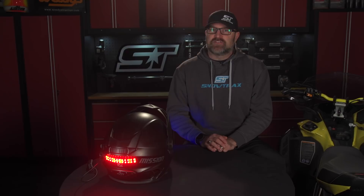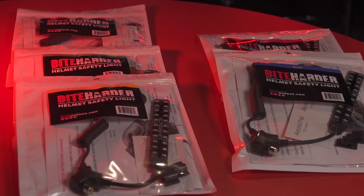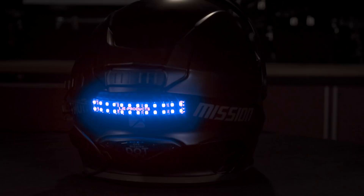The second reason the Byte Harder helmet safety light takes visibility to another level is that the light is offered in multiple colors: red, amber, green, blue, and pink. This makes it possible to color code your lights on a group ride or use different colors to identify different riders in a group, which is especially effective for families. Let's say dad typically leads the group — give him the green light so everybody always knows where the leader is. Mom's typically the sweep — give her the red light to grab the attention of riders approaching from the rear. Give brother the blue light and sister the pink one. Now mom and dad always know where their kids are, even at night, and especially when the snow dust is bad.